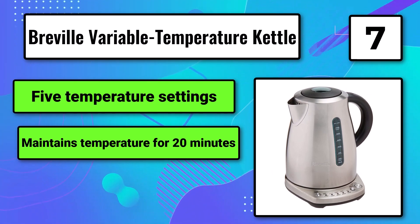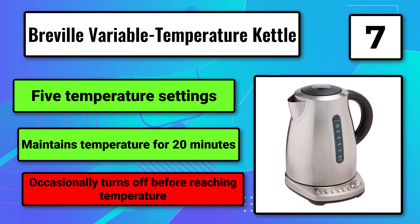Five temperature settings. Maintains temperature for 20 minutes. Occasionally turns off before reaching temperature.